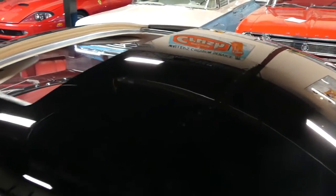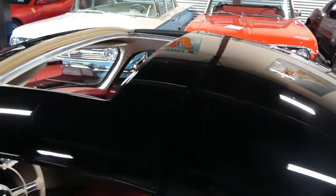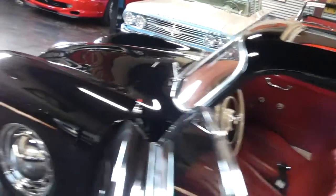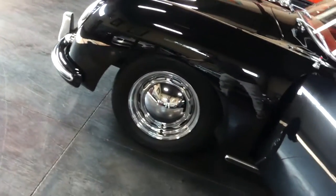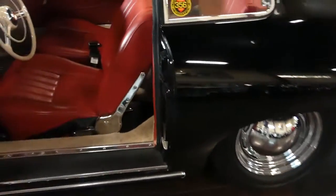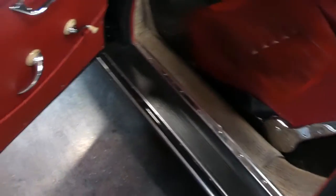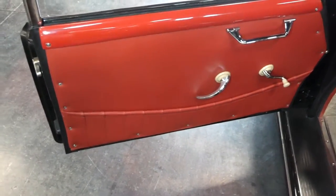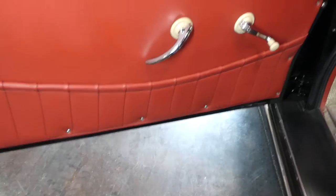We've got a video of this one driving down the road, so look for a second video on this one. Let me grab my light bar to make sure we get the best view of this, because this interior — carpet fit and finish — is just amazing at every level.